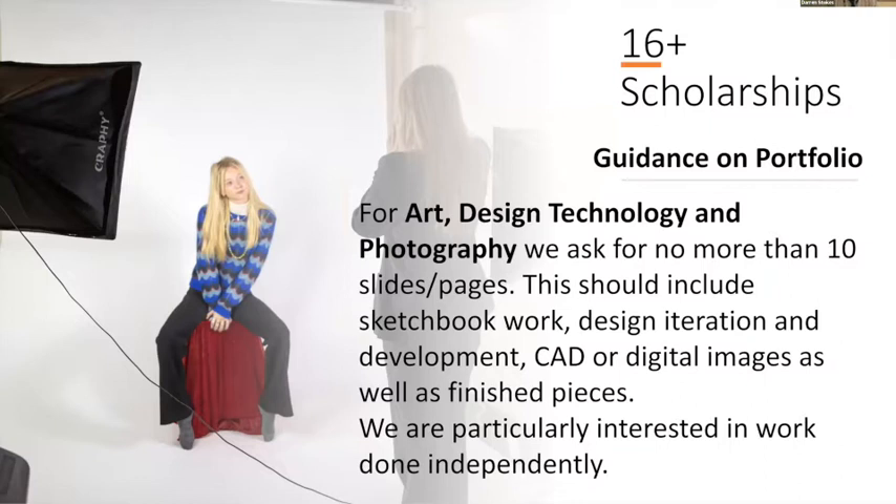For the 16 plus portfolio, again it's no more than 10 slides with a range of different work depending on their discipline — sketchbook work, design iteration, CAD, digital imaging, anything they have a real interest in. We want to see work done independently. We're also thinking about that push towards university: what they might study and what we can help them develop for their future.